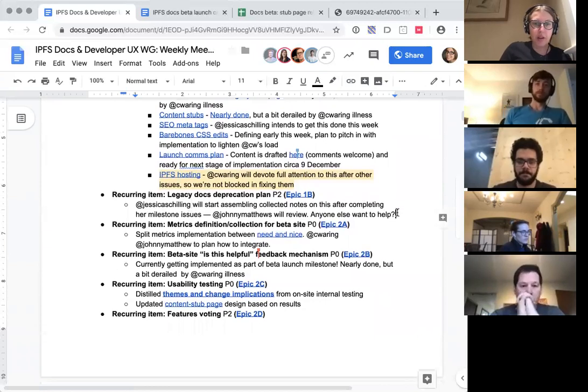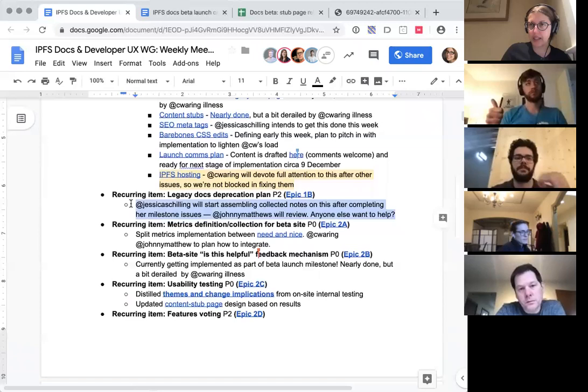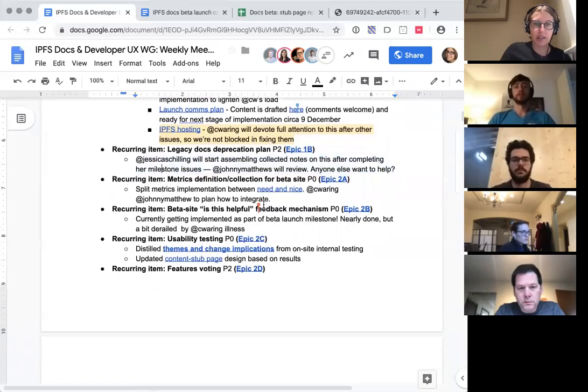Continuing on — the legacy docs deprecation plan. We've all had off-the-cuff discussions on this and accumulated some notes. I'm going to start assembling those collected notes this week after I get the SEO meta tag stuff done. Johnny, you offered to review this since you've deprecated a site in the past. Chris has some thoughts as well. If Johnny and I can put together a list for Chris's review, this is just about getting our heads in the right place with an initial plan that we'll presumably enact in Q1.